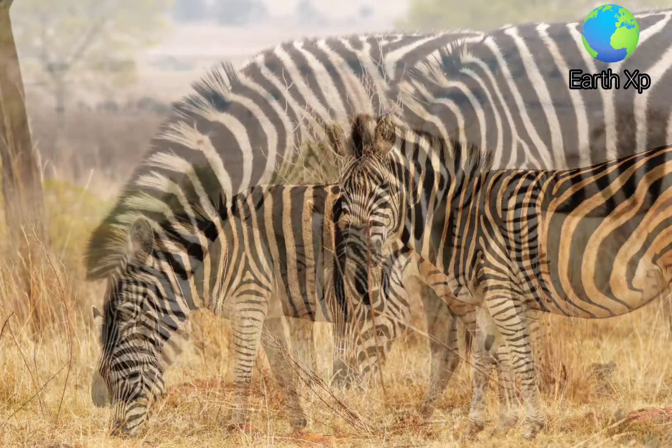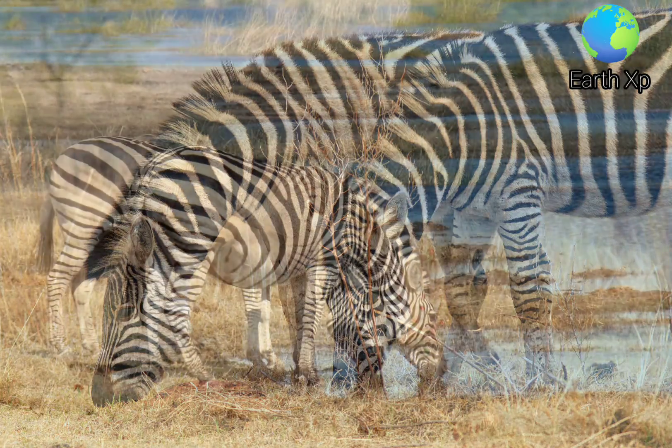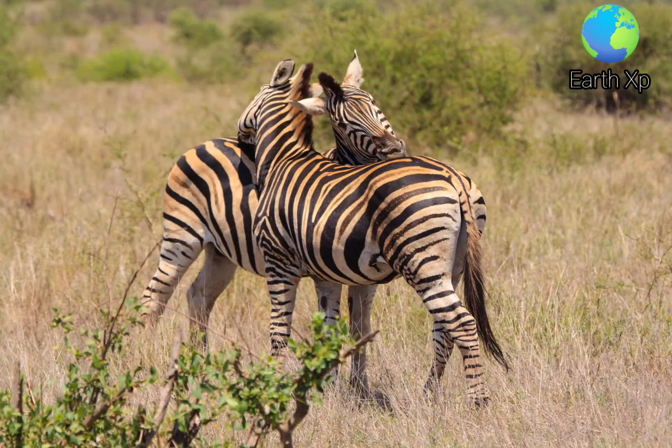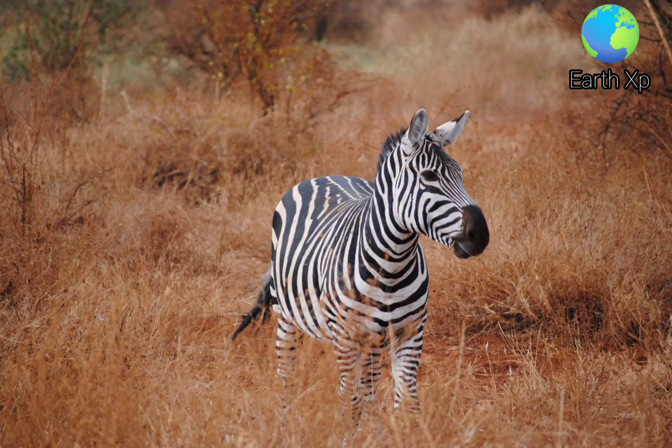Zebras are easily recognized by their bold black and white striping patterns. The belly and legs are white when unstriped, but the muzzle is dark and the skin underneath the coat is uniformly black. Young are born with brown and white coats, and the brown darkens with age. The general pattern is a dorsal line that extends from the forehead to the tail.